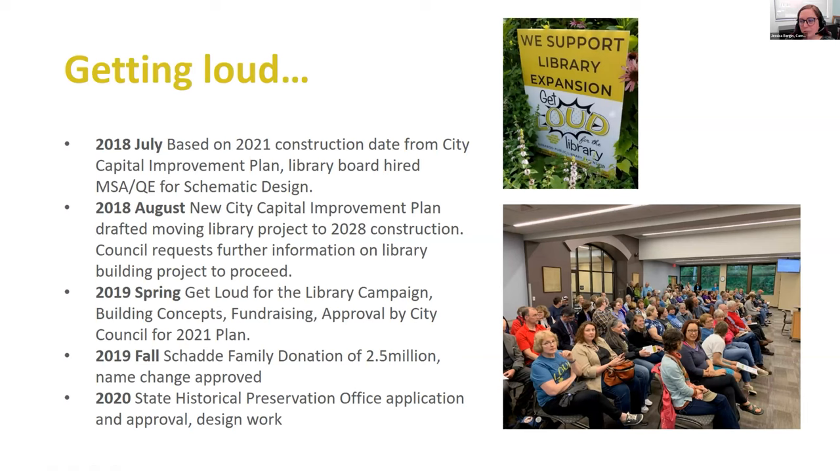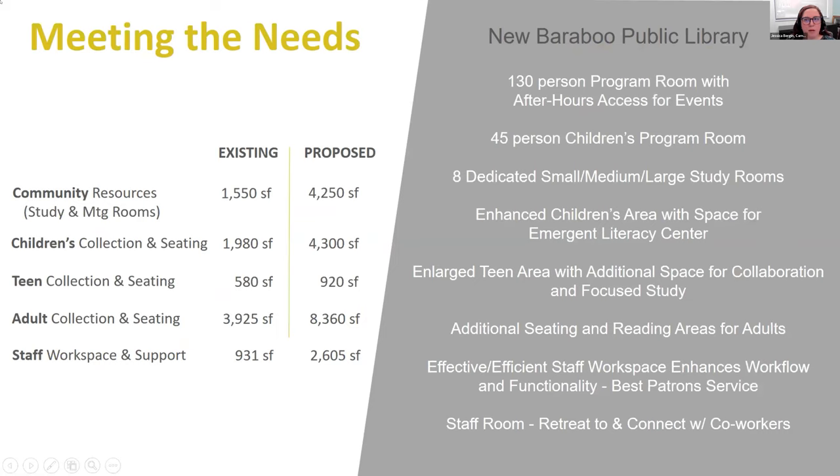The next step: we got city approval and we had our funding, so we needed to get approval from the State Historic Preservation Office because our building is on the historical register. We started that in 2020, which as you know, things got a little complicated that year. We did get slowed down a little bit. Just to share a little about the planning we did — as Val said, looking at our present and our future, what do we have now and what did we want to do in this project?